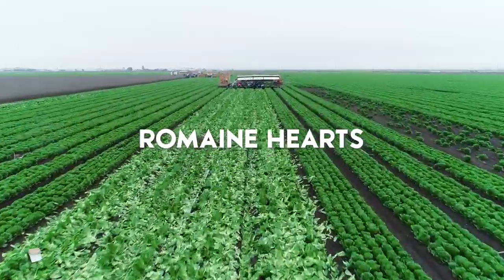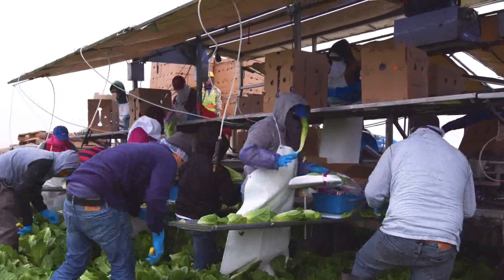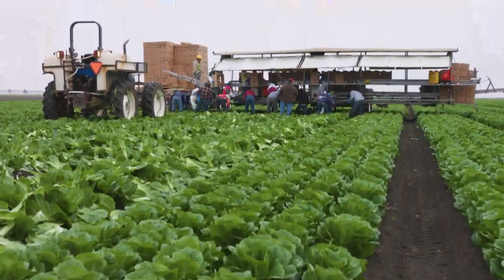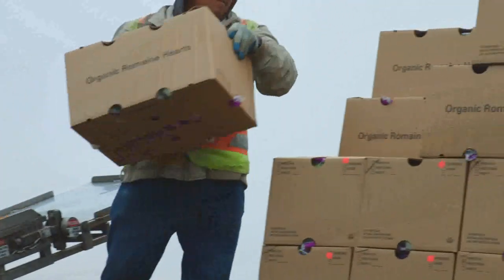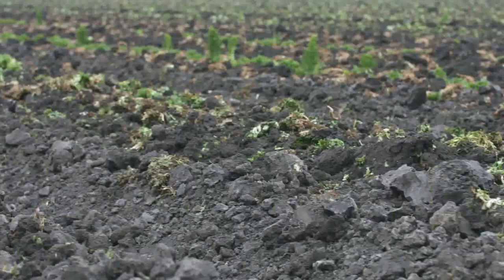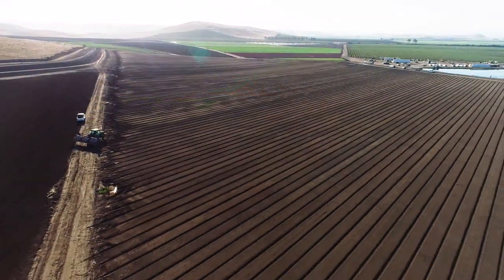Romaine hearts are another of our most popular items. Romaine hearts, like all of our vegetable row crops, are planted on 40-inch and 80-inch beds. At harvest time, they are cut, trimmed, rinsed, packaged, boxed, and palletized all right in the field. The leaves that are left in the field aren't wasted — they are turned back into the soil, enriching it with the organic matter critical to maintaining organic soil health.